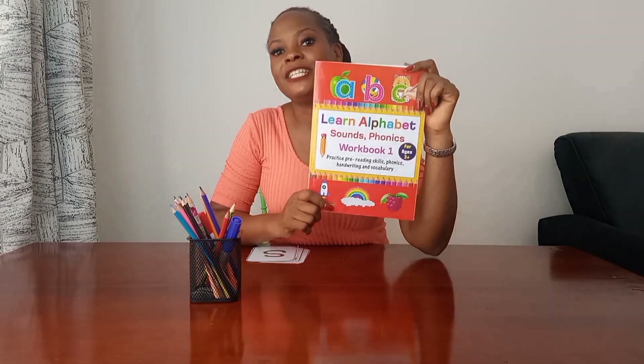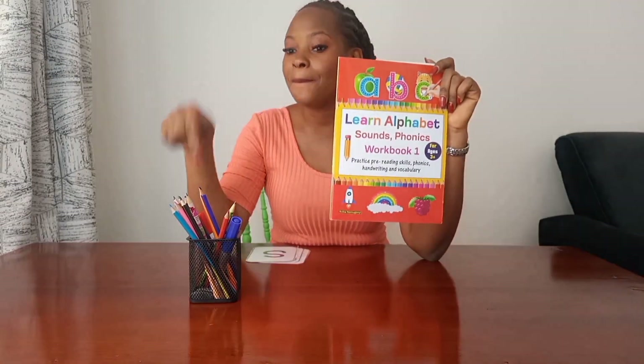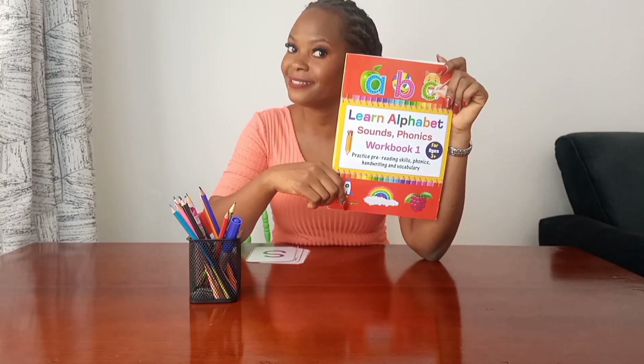In today's lesson we are going to focus on recognizing those letter sounds, practicing how to listen for those sounds in spoken words, and practicing how to form those letters correctly. Ready, set, go! Today you don't need much — all you need is your workbook, your pencil, and colored pencils.